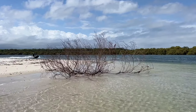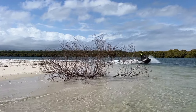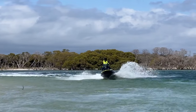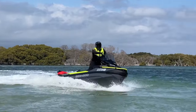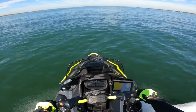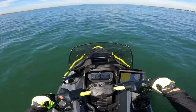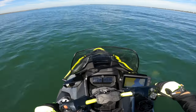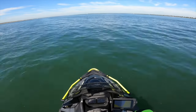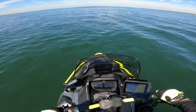Full disclosure: SeaDoo did not pay for this review and this is not sponsored content. We tested this craft over a fortnight in late February and early March 2023. To find out more details on the SeaDoo Explorer Pro 170, as well as similar models from Yamaha and Kawasaki, go to watercraftzone.com.au. Please hit like if you've enjoyed this video, subscribe to this channel so you don't miss any future updates, and to help us grow our jet ski community.